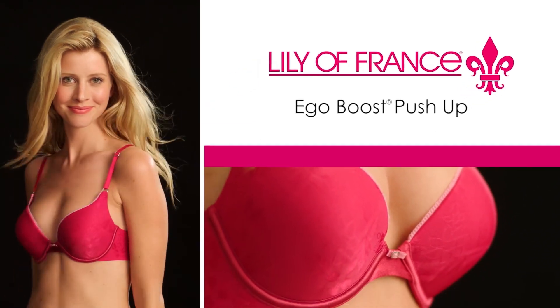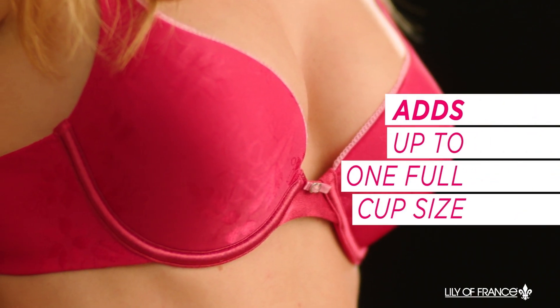The Lily of France Ego Boost Push-Up Bra, the ultimate in enhancing your gorgeous shape. Push-up pads add up to one full cup size for a major boost to your bust.